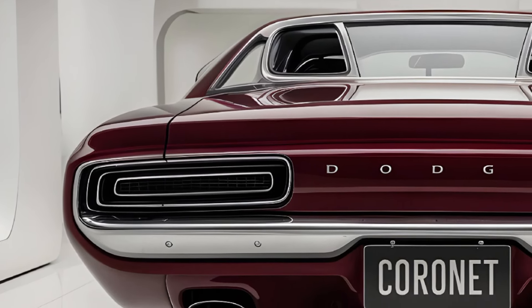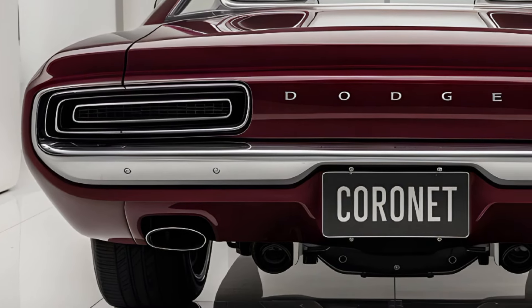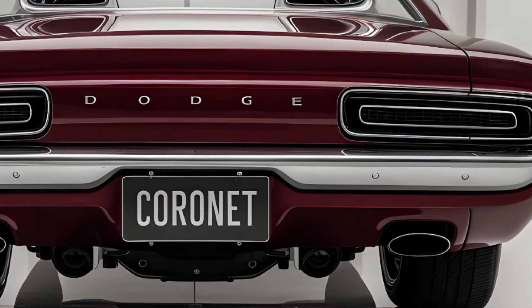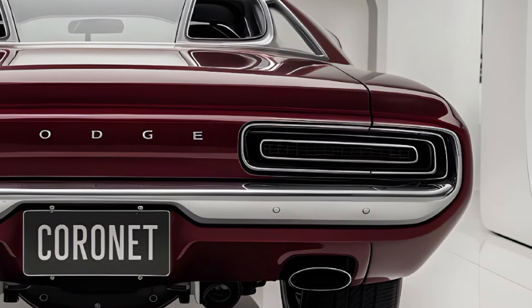Even today, it remains a sought-after classic, with enthusiasts and collectors valuing its bold design, legendary engines, and undeniable road presence. This is the kind of car that keeps the muscle car legend alive.